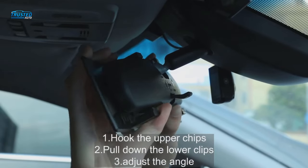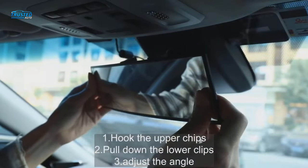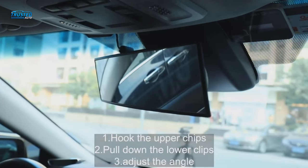A standout feature of this mirror is the anti-splash treatment that prevents the glass from shattering. Unfortunately, the padding on the clips doesn't prevent vibration, which can make it hard to view images in the mirror while driving.